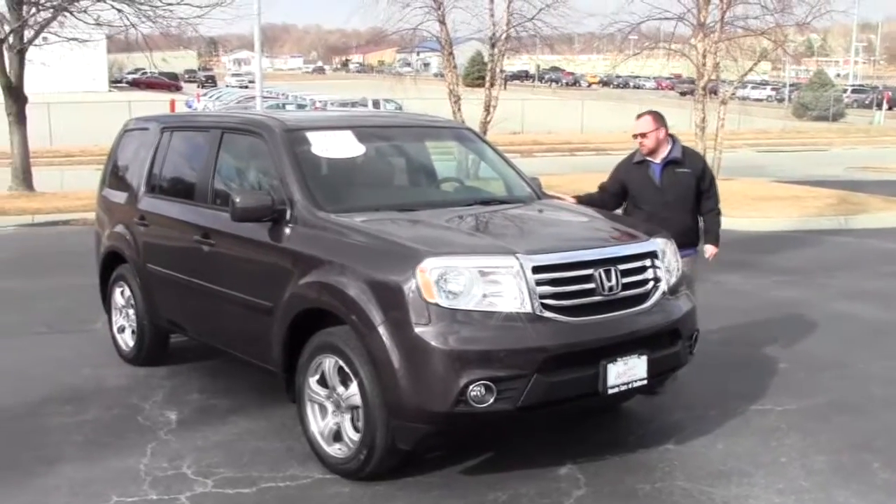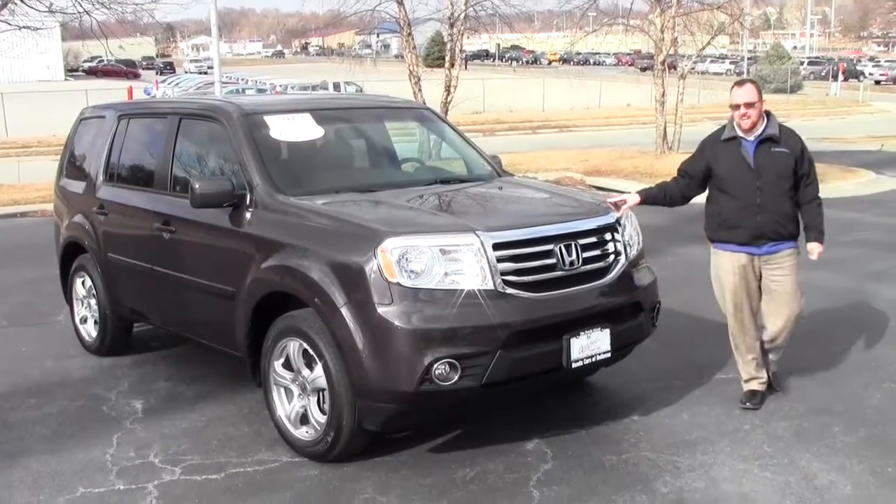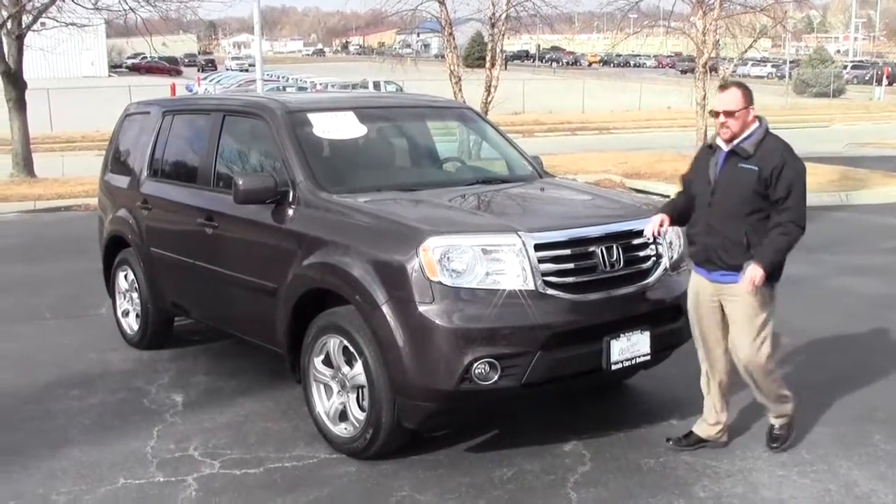Ryan Kelly here from the Honda Giant, here to show you this 2012 Honda Pilot EXL, just came in on trade, only has 25,000 miles.